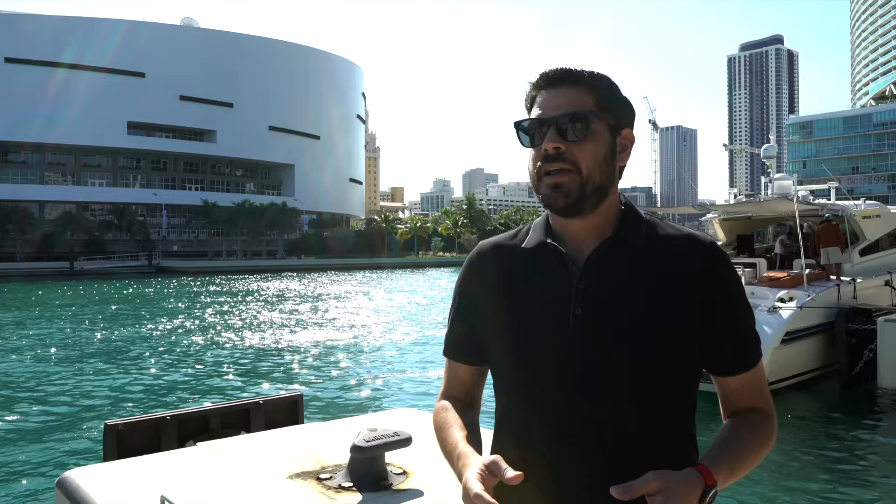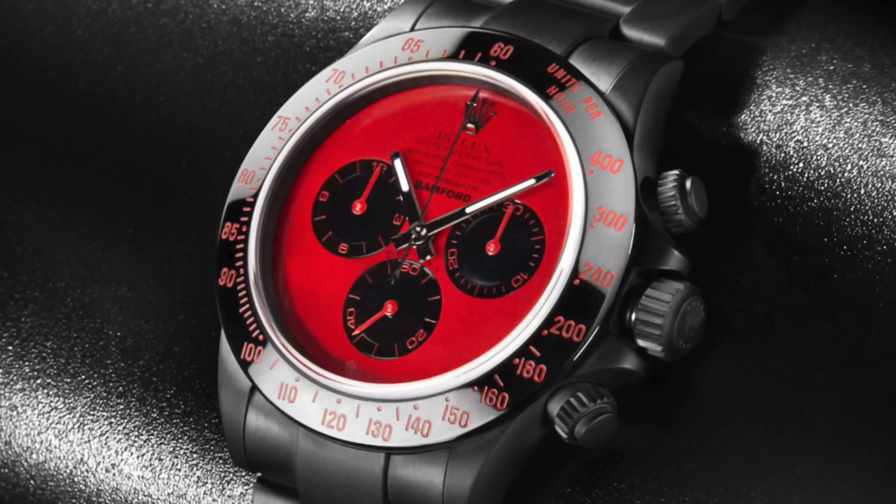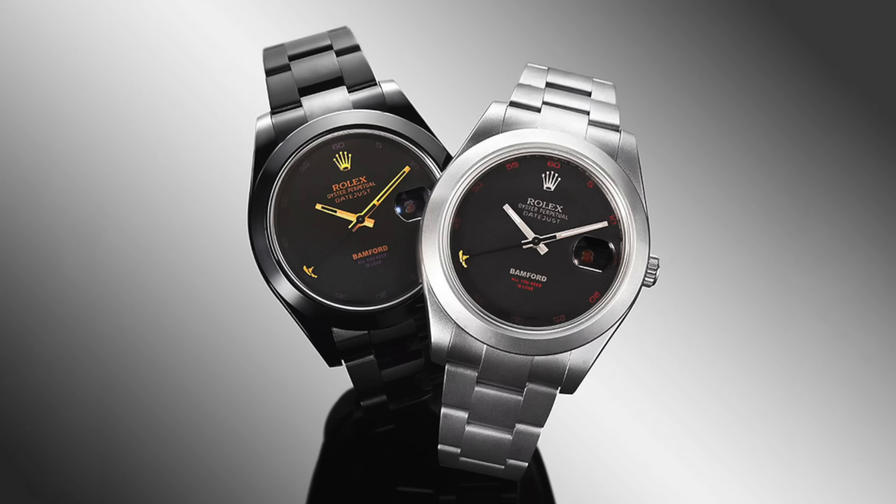Pretty much what they would do is get your favorite watch, put a PVD or DLC coating on it — which makes it all black — then do a custom dial, stamp it with the Bamford logo, and now it's officially a custom watch just for you. That era didn't attract too much criticism because the watches were mostly original from the manufacturer, just customized afterward — like getting a vehicle and putting a new paint job or a wrap on it.